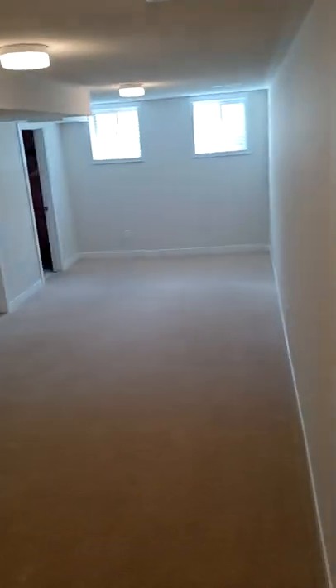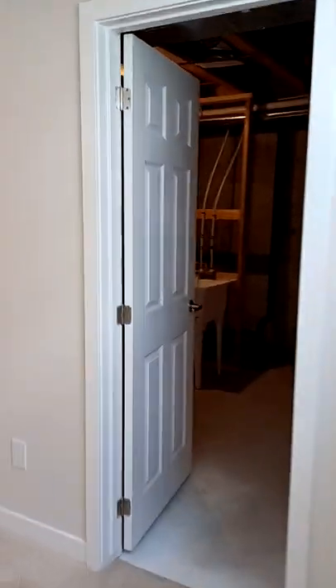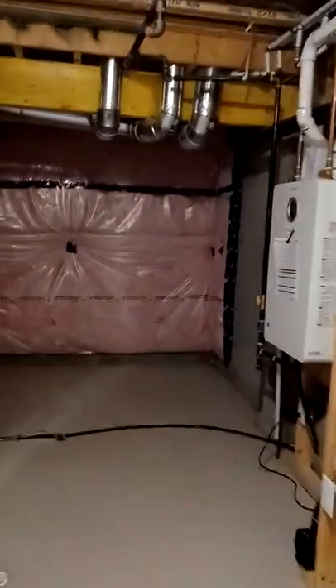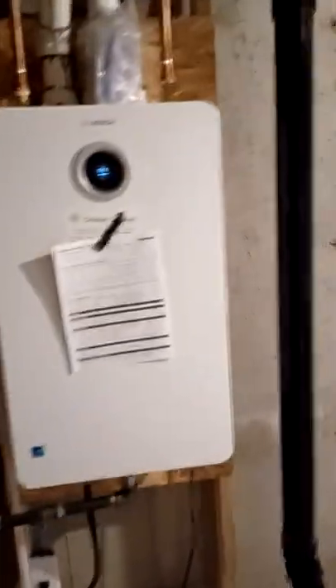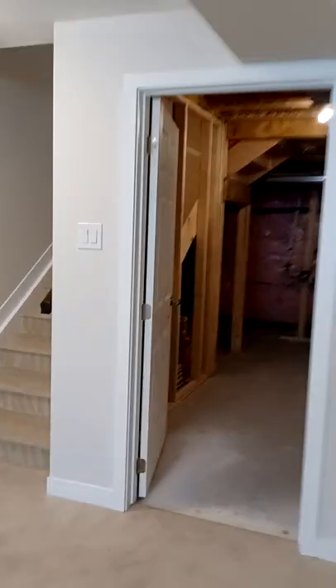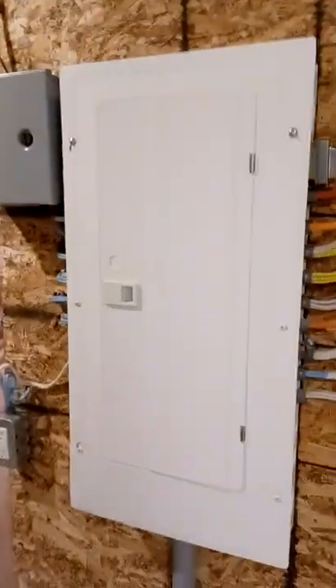We're going to tour the basement — a finished basement with carpet. These two doors: one leads to an area for storage, the storage room with the furnace and water heater. Here we have another room for additional storage and the electrical panel.